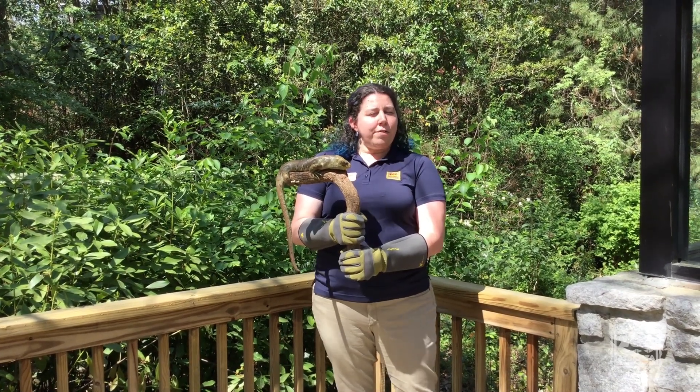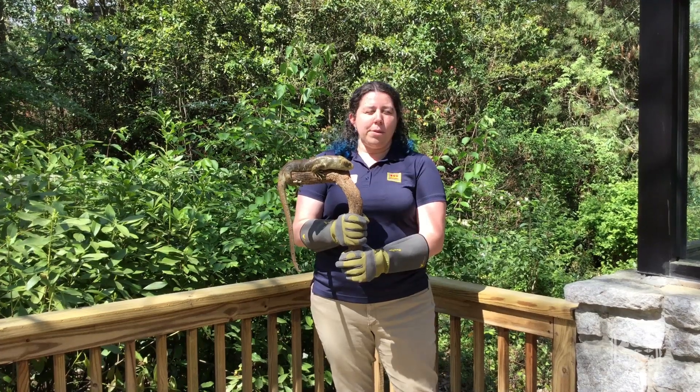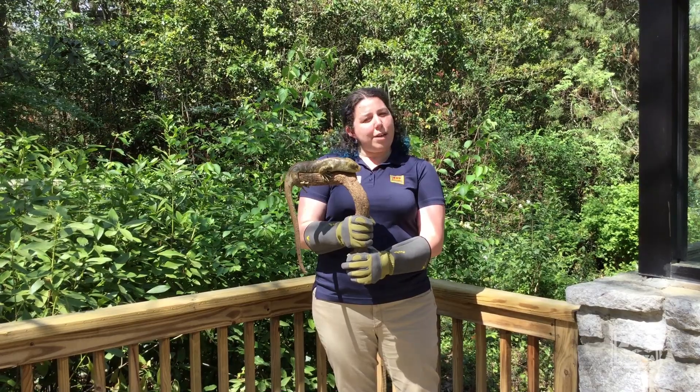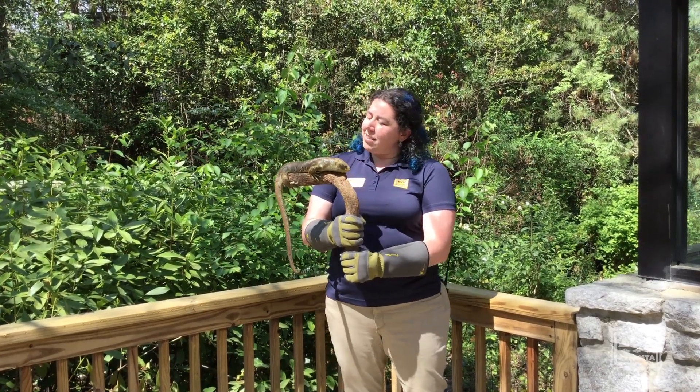A reminder of what a vertebrate is: this is something that has a backbone, an animal with a backbone or a spinal cord. Humans, we are vertebrates. So is Solomon here.